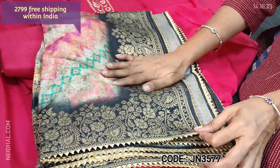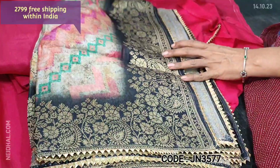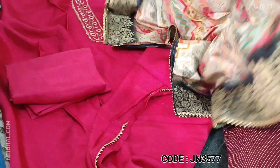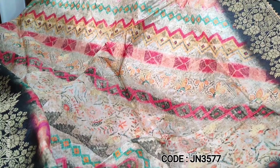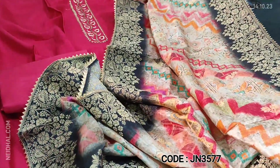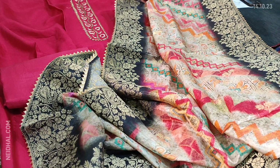The dupatta is a pure Dola silk dupatta with a digital printed concept and a traditional Benaresi woven border. It is a full-length pure Dola silk dupatta with borders on all four sides. Cost of the set is ₹2799.